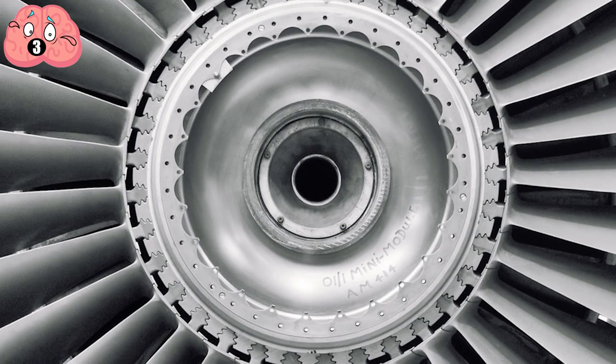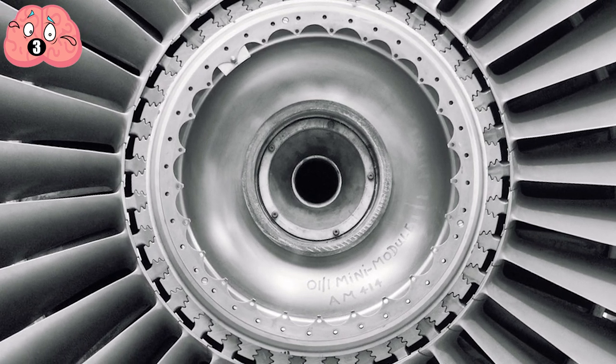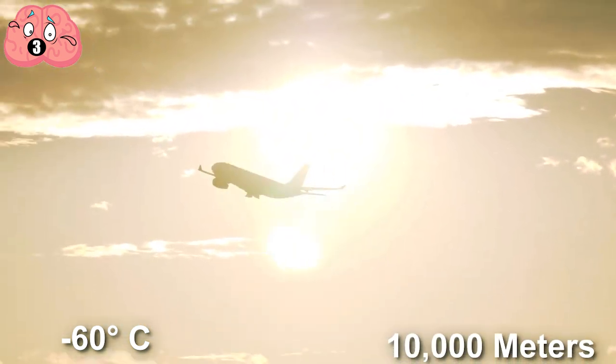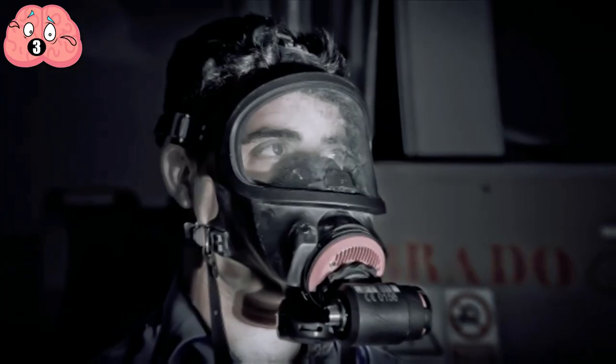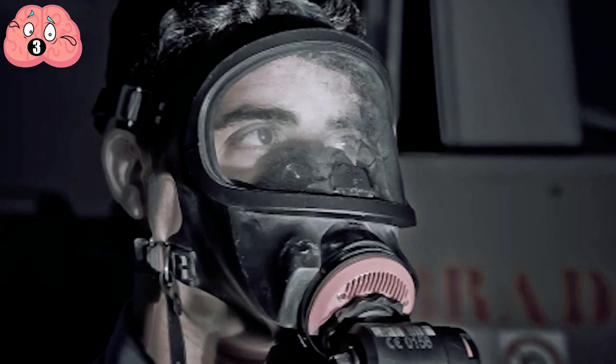The air is also heated as it passes through the turbine — otherwise the cabin would drop to the outside air temperature, which is around minus 60 degrees Celsius at 10,000 meters cruising altitude. So that engine hanging off the wing isn't just propelling you forward; it's also supplying you with enough air pressure so you and the flight crew won't pass out.